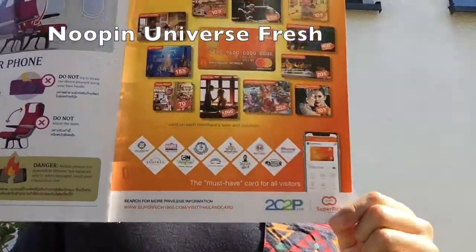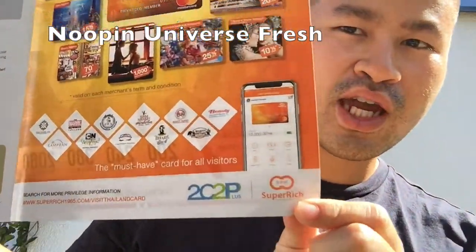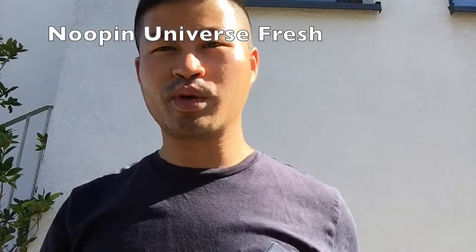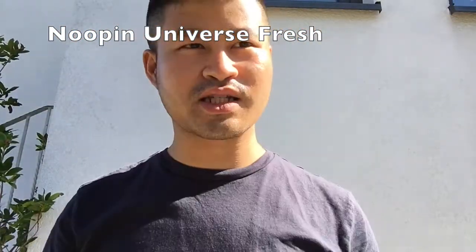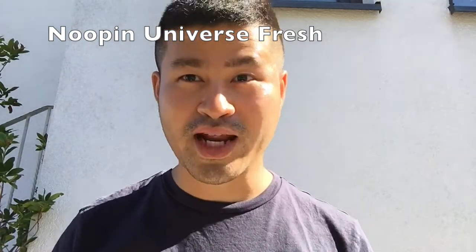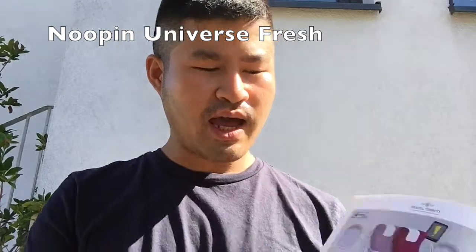Super Rich is almost everywhere in Bangkok — there are many branches across the city — and they offer great exchange rates.